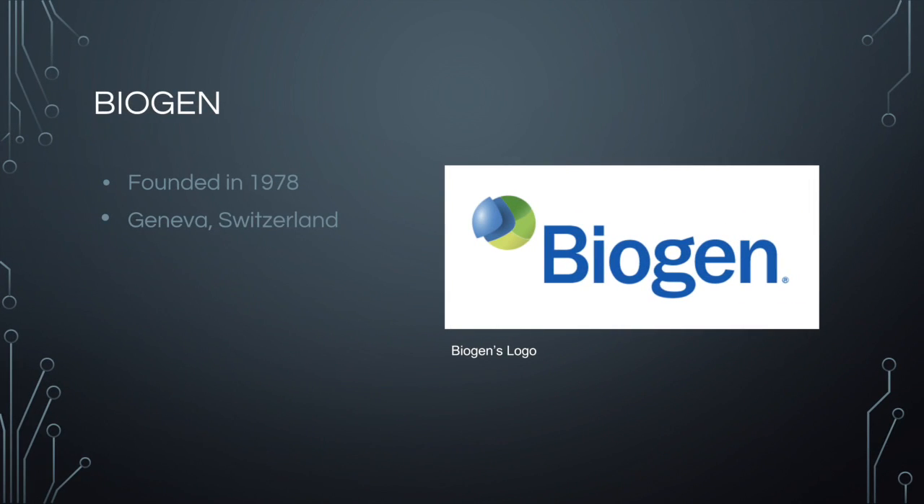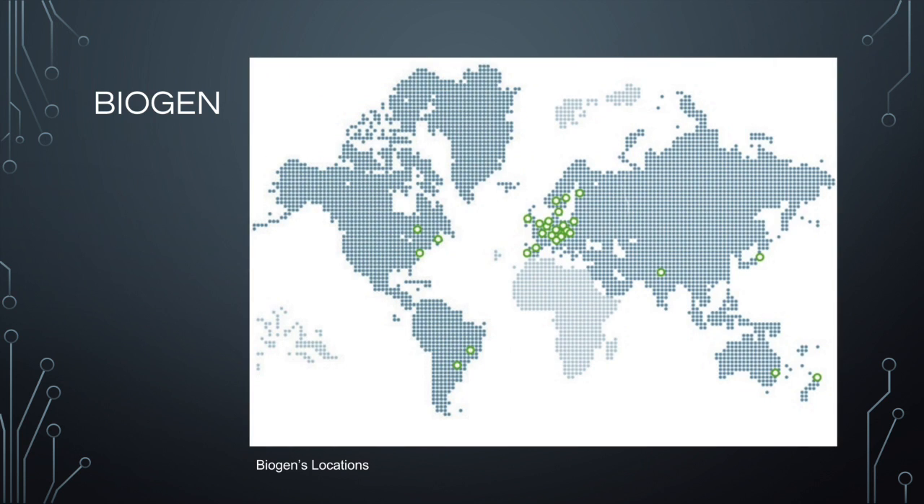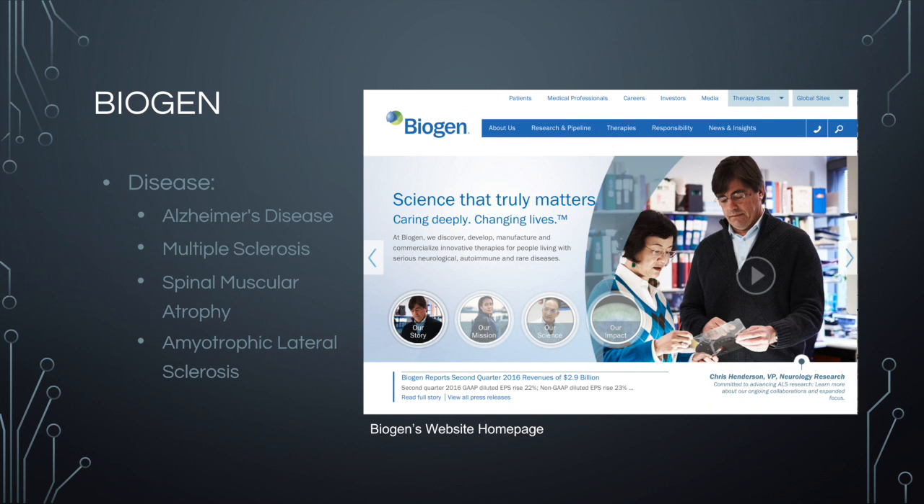Biogen was founded in 1978 by a group of scientists in Geneva, Switzerland. They now have facilities around the world, including one in the Research Triangle Park. This biotechnological company focuses on creating treatment options for diseases with none or few treatment options already available, like Alzheimer's disease and spinal muscular atrophy. The company has already created some form of treatment for hemophilia patients and therapies for multiple sclerosis.